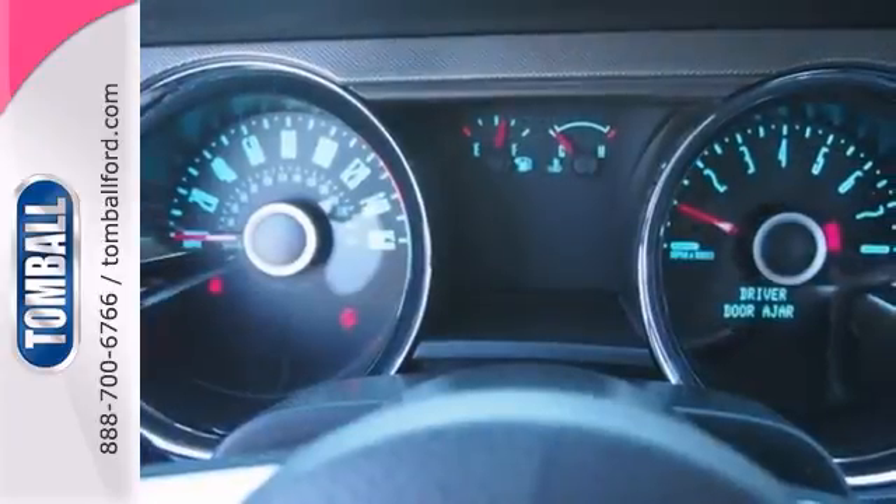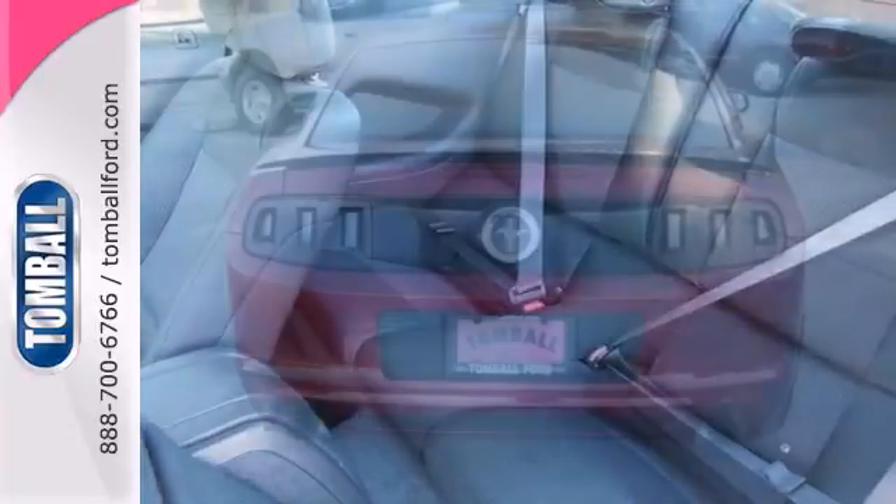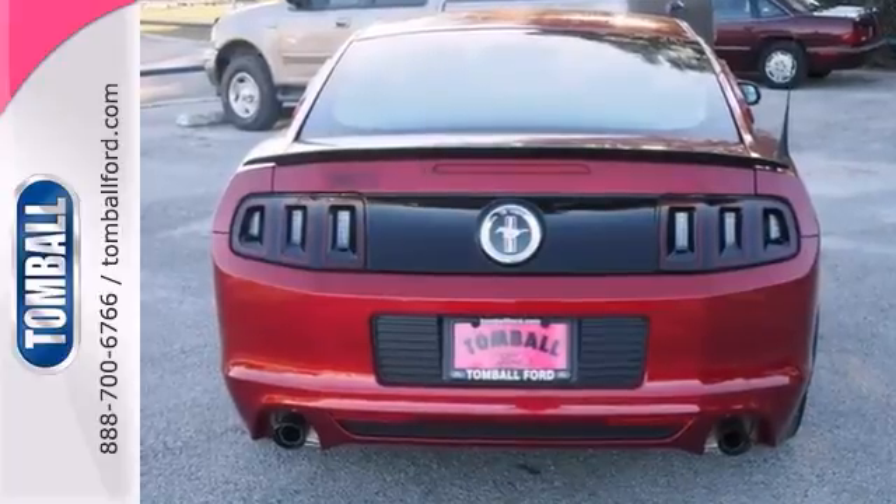With the V6 engine, keyless entry, and multi-function steering wheel, it's bound to sell fast. Why not schedule your test drive today?